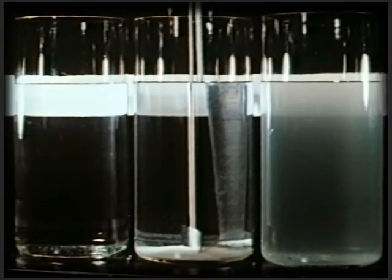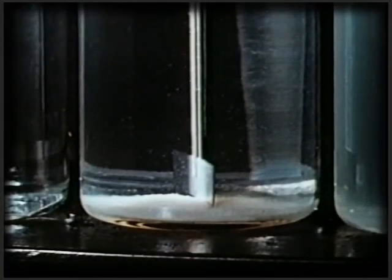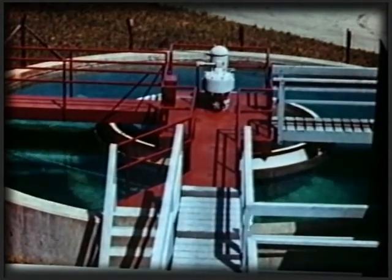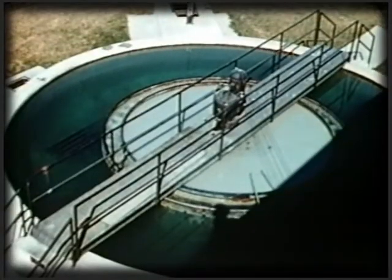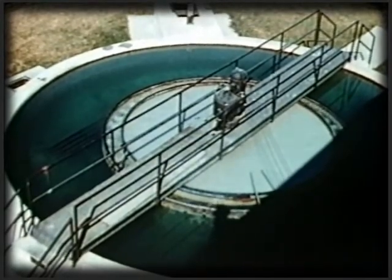Although this was an improvement over the settling process, it was cumbersome for modern needs. Thanks to technology developed by our company, it is possible to meet today's demand for large volumes of clean water produced economically and efficiently. This is an Accelator, so named because it accelerates the process of water treatment.